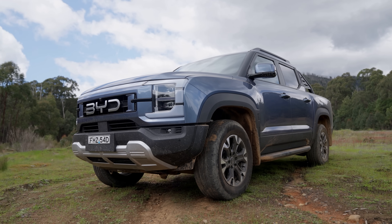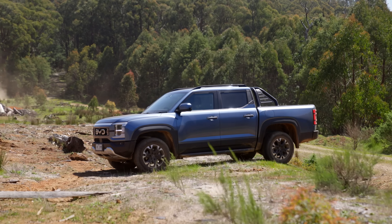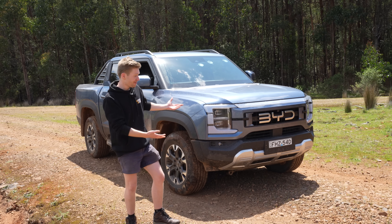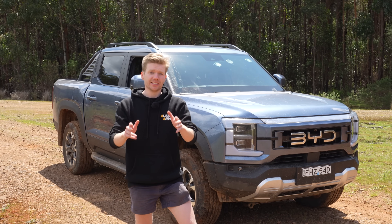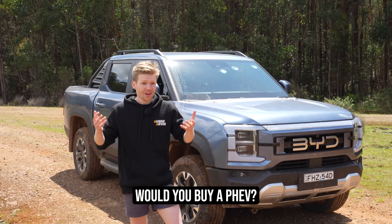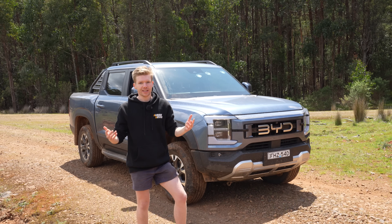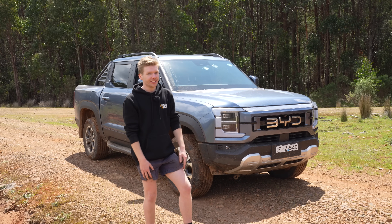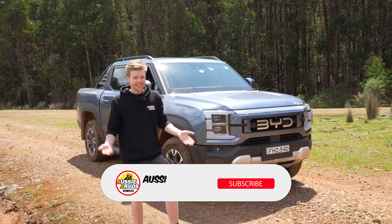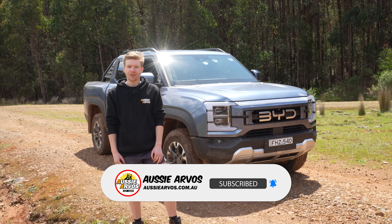Honestly, for the first one that's ever been in this country, I'm super impressed — not only with the capability of the car but the practicality and how it drives. I think they're going to be quite popular in the future, and whether I like it or not, this is probably where we're heading. I want to hear your opinions — let me know in the comments: do you think PHEV hybrid technology is actually going to work in this country or do you think it's just a fad? I'd love to know your thoughts. This technology could well and truly be the future, and if this is the first one it's only going to get better from here.